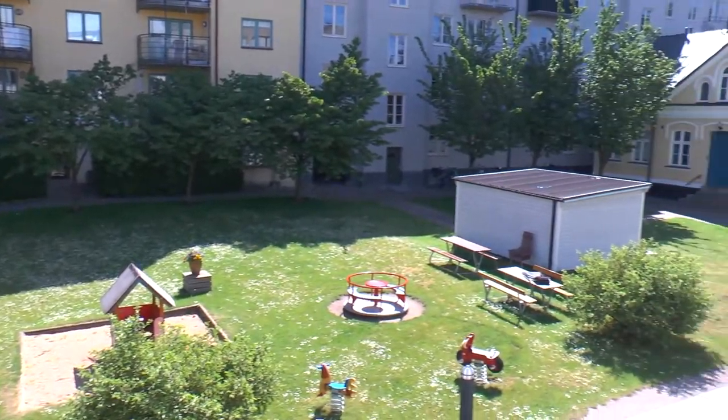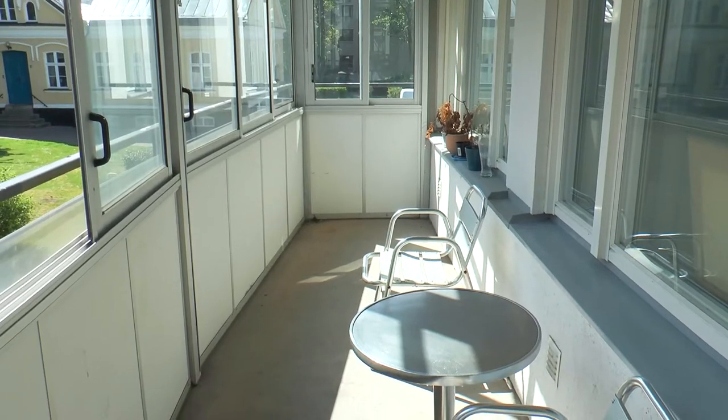So here we have the balcony. We have a pretty big one, and we can have chairs and a table so we can enjoy the summertime here in Sweden.